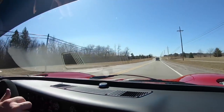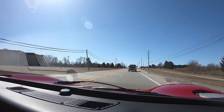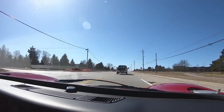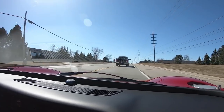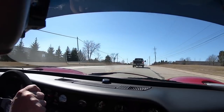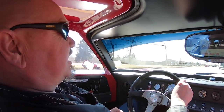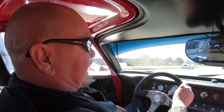You want to talk about fun? Superformance GT40, guys. This thing is a blast to drive. It is like driving a go-kart on the road. You can't have any more fun than this on the road.